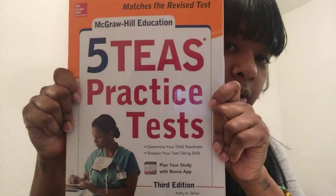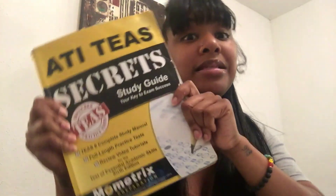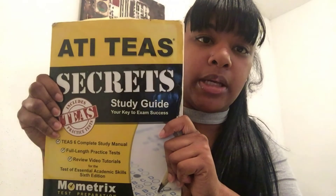So the books I recommend are: the Five TEAS Practice Tests book — I have the third edition, though there may be a newer one — and the MoMatrix ATI TEAS Secrets book. Both are really worth it. You can find ways to borrow or save money, but if you do need to invest something in your future and your education, do it. Definitely do it.